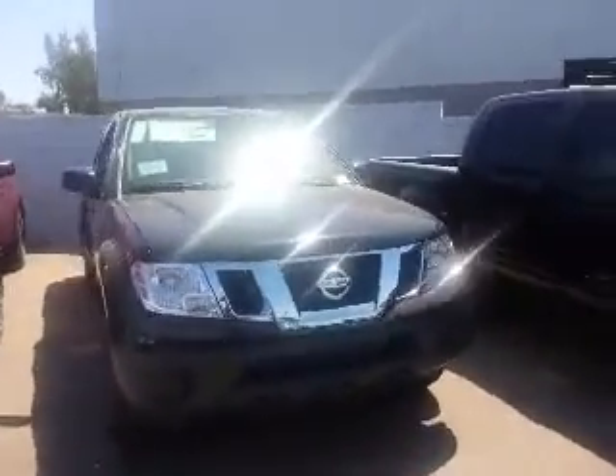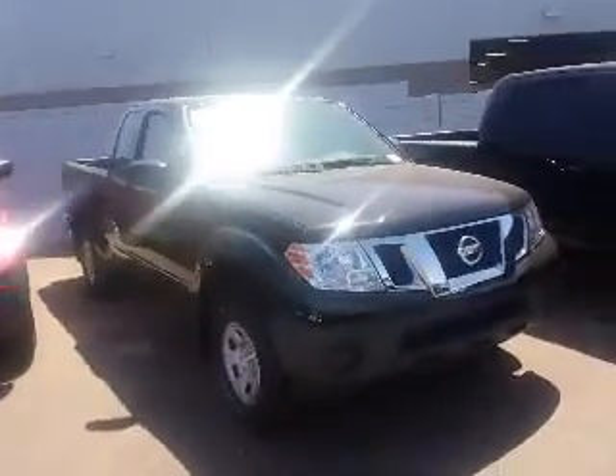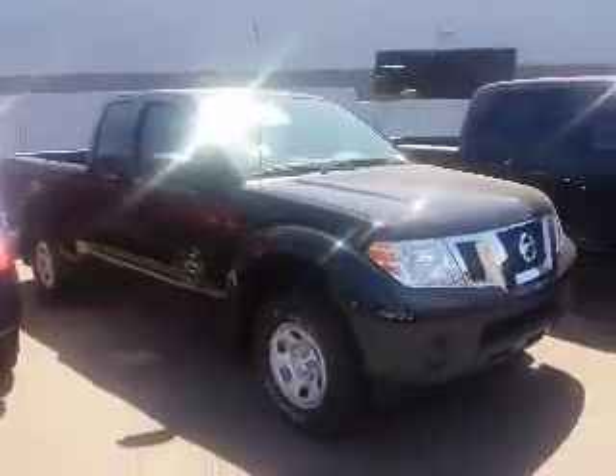Hey, how's it going? This is Chris Ortiz over at ABC Nissan. Just wanted to make you a quick video of my Nissan Frontier.